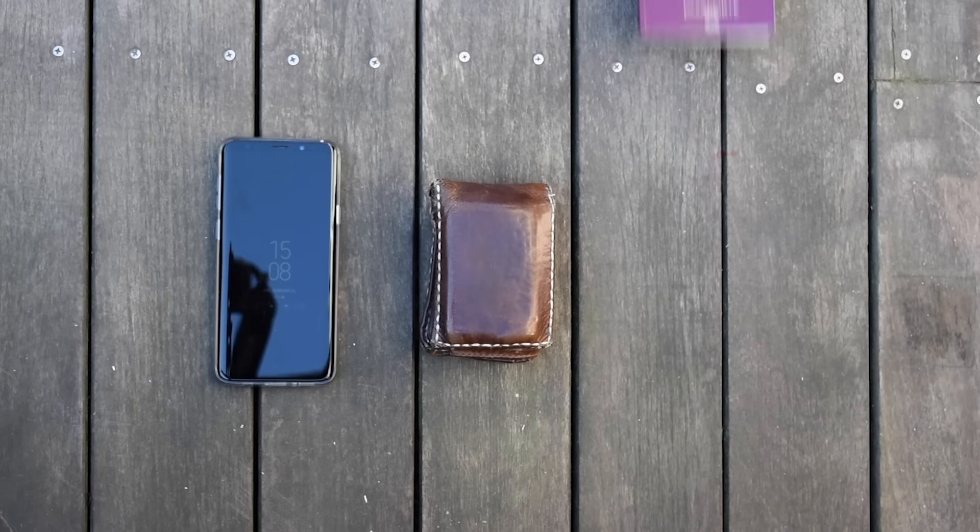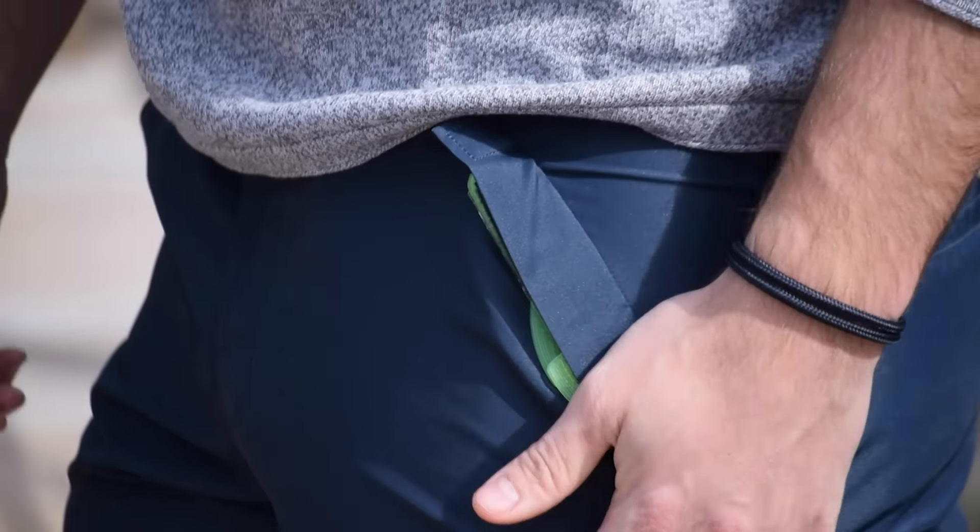You won't need to carry one of these waterproof bags anymore. Your phone, wallet, or passport — safe in just seconds, with an instant snap.